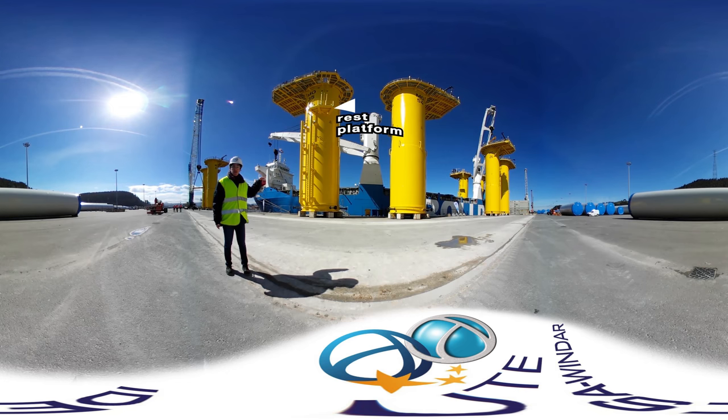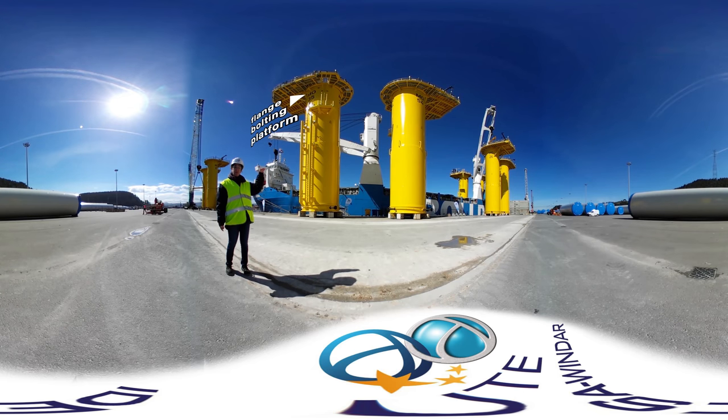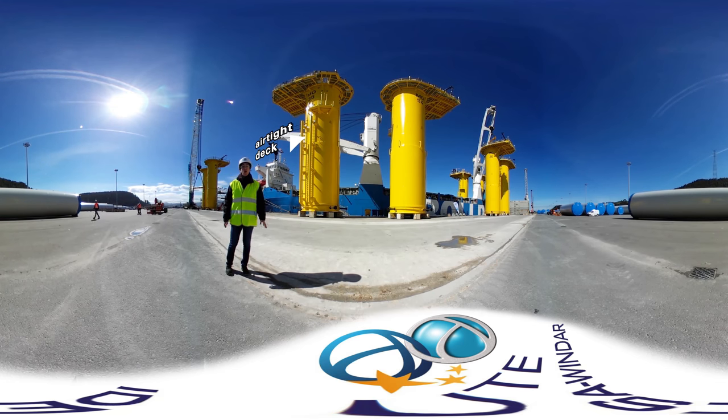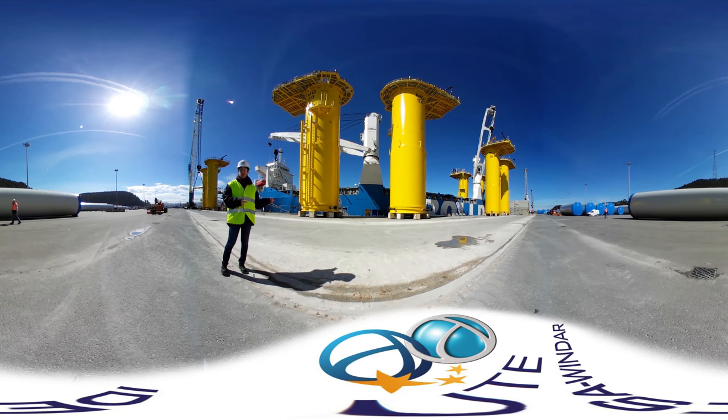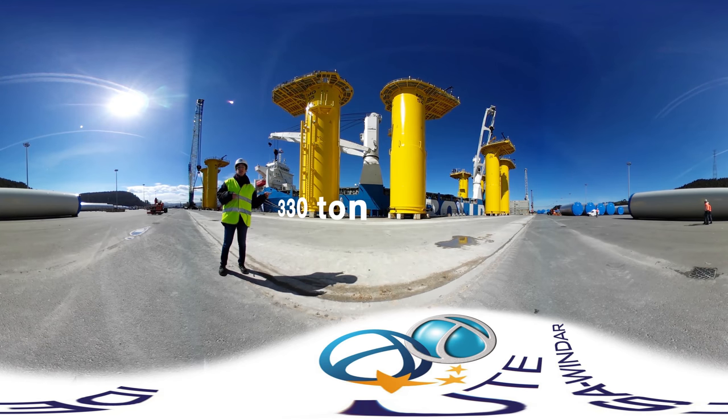In the middle we have the rest platform, then the access ladder that goes up to the external working platform. Inside we have the flange vaulting platform; a level below is the e-module, and further down is the airtight deck. All these pieces have been manufactured and coated in workshops of this region and the adjacent ones. Having a reliable and experienced supply chain was one of the key factors of success of this project. The overall weight of one of these structures is 330 tons.